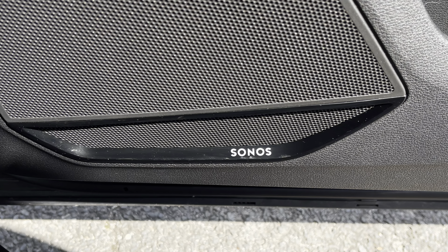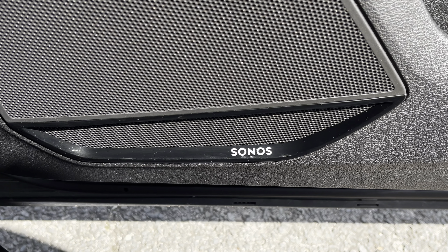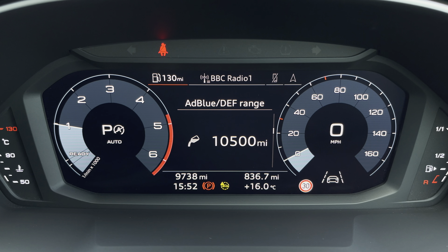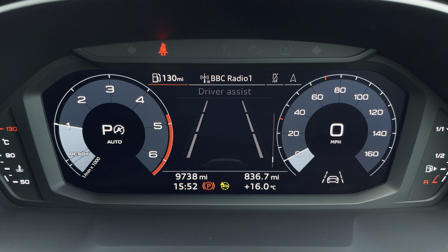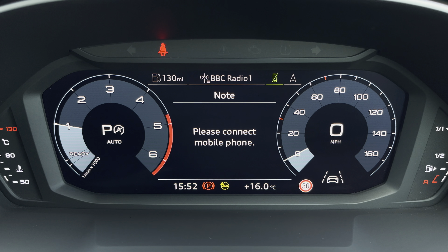Additionally, we have the optional Sonos sound system, providing an immersive sound experience over the standard system. Ahead of you, you'll find the 10.25 inch virtual cockpit with various display options, including DAB digital radio, telephone connectivity for your connected device, as well as navigation with 3D mapping.